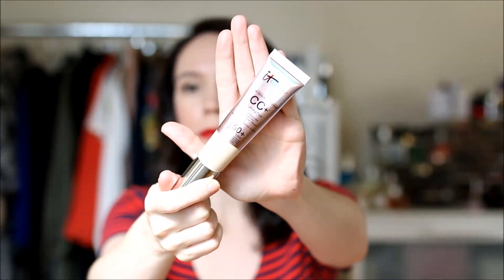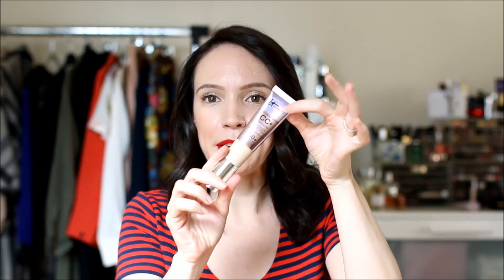I have the regular IT Cosmetics CC Cream and the illumination version, both in the shade fair, so the color match is perfect for me. I wasn't sure what to expect because it said illumination and had kind of a hologram effect at the top. I thought it was probably going to be really shimmery and glowy, so I put it off for a little bit, then one day I just grabbed it on my way to work and put it on.